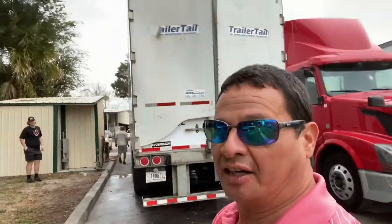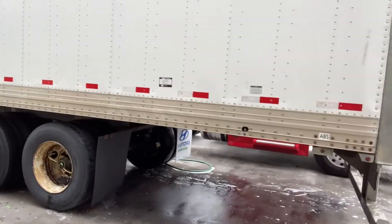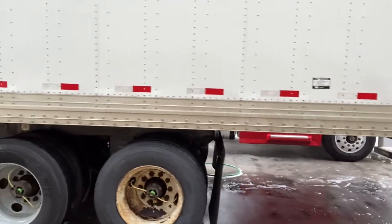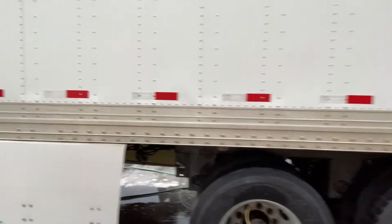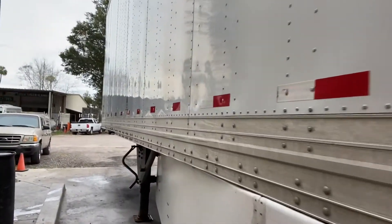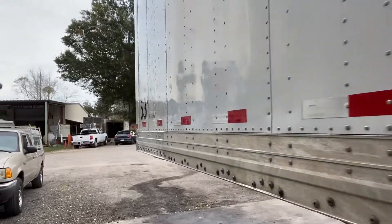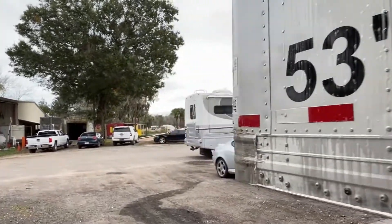The chassis is very clean as well, you can look at it. I have to paint that wheel, but look at it — very clean. They're washing the trailer now.